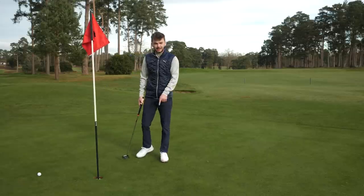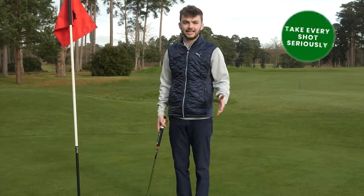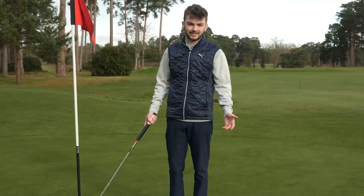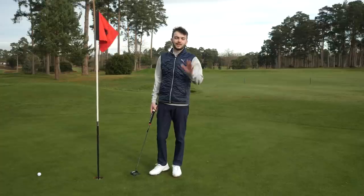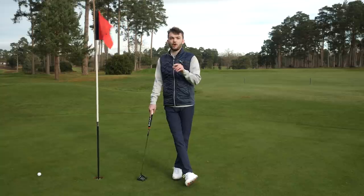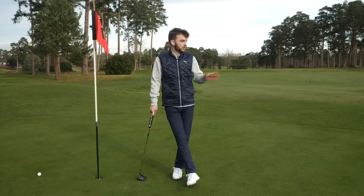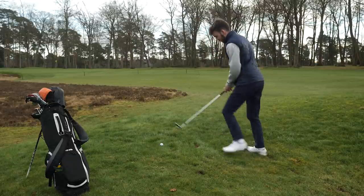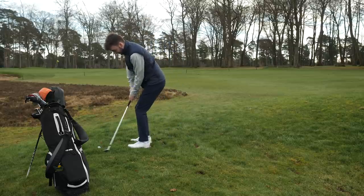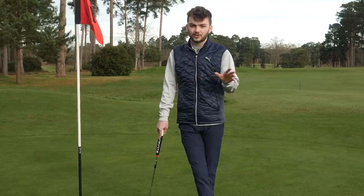That brings me to my next point: take every shot as seriously as the last. I got a little bit angry leaving that fairly easy putt short, didn't think about the next putt, and missed it — costing myself another shot. It's easy when the red mist descends, but it's really important throughout the round to remind yourself not to get too angry and that every single shot matters. Even on the fairway — if you duff one, don't just take the same club with the same anger. After a bad shot, take your time, remind yourself that every shot matters.